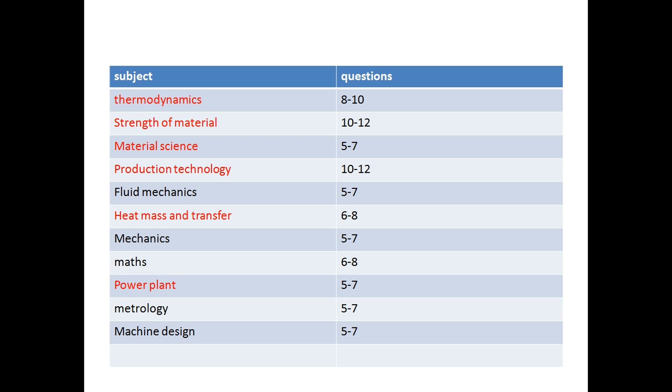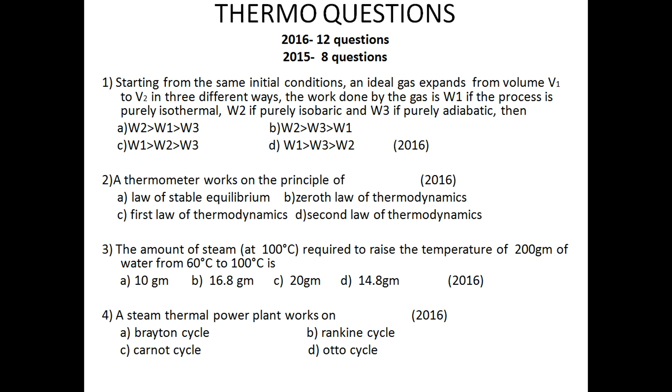Focus on whichever subjects are your strongest. Try to solve at least 55 questions in this paper because if you solve 55 to 60 questions and 8 to 10 are wrong, you will still get more than 120 marks. Make your strategy accordingly. I have also taken a few sample questions from different subjects so you can see what type of questions they are going to ask.